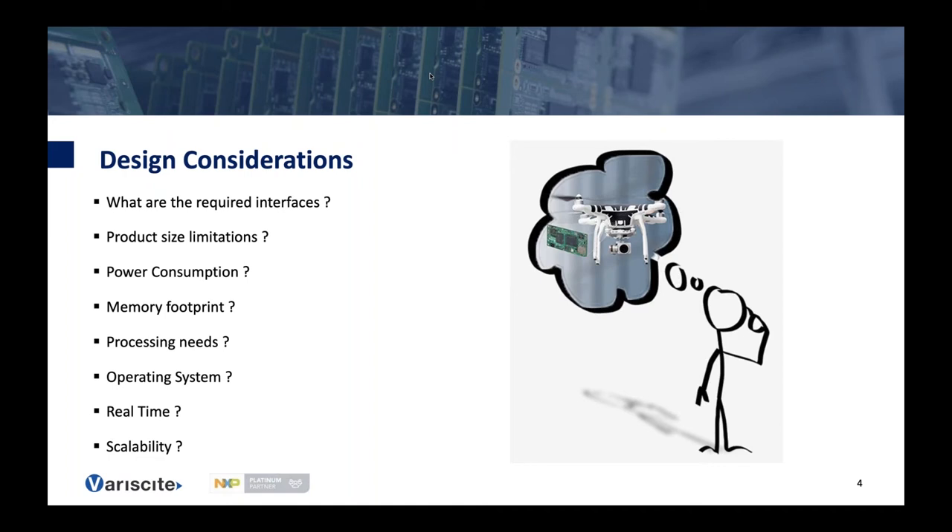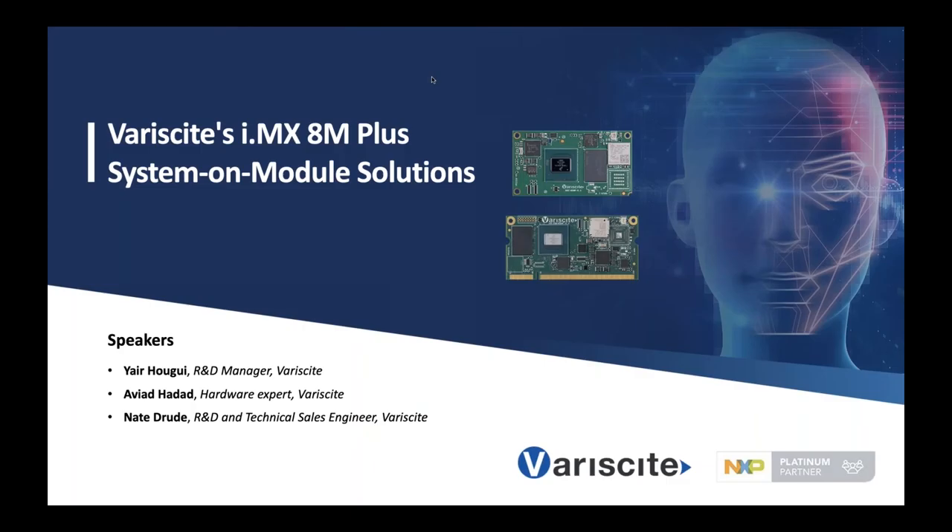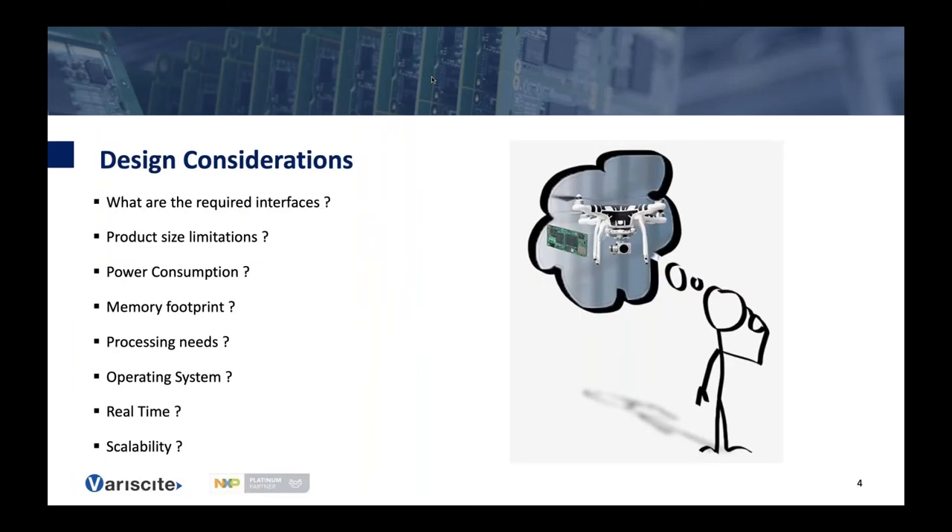Additional considerations include processing needs — since we have a variety of SOMs each with different processing capabilities, you can decide which SOM best fits your needs. What is the operating system? We support multiple operating systems including Linux, Android, and more. Does the solution require real-time or near real-time operations? And finally, scalability — do you need several product flavors with different processing capabilities, memory footprints, and power consumption?